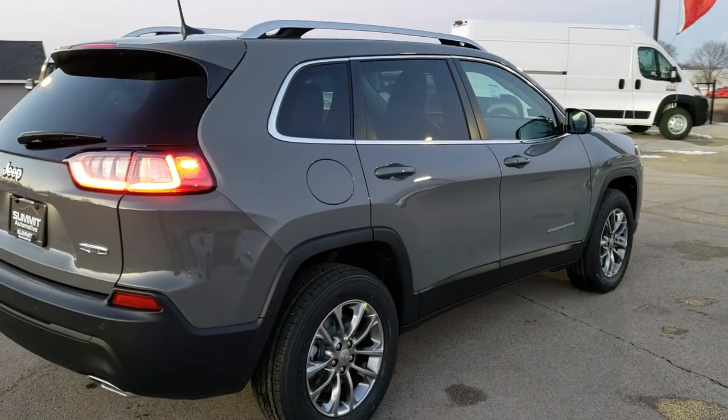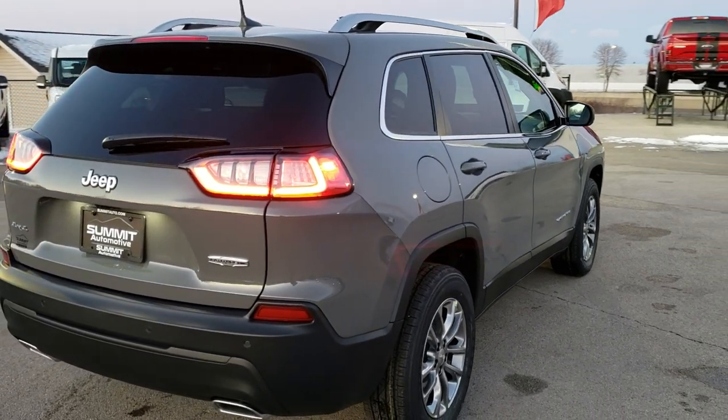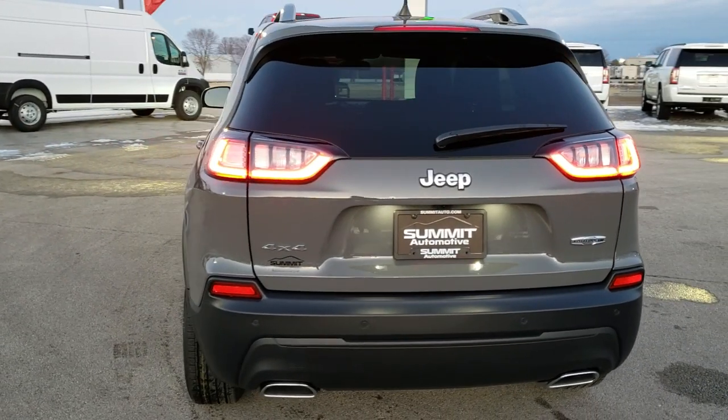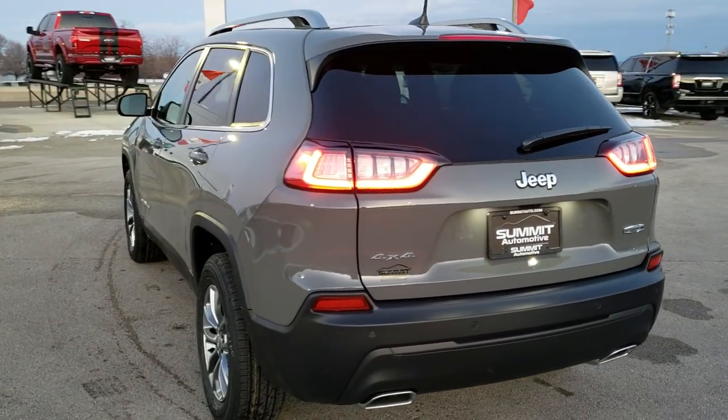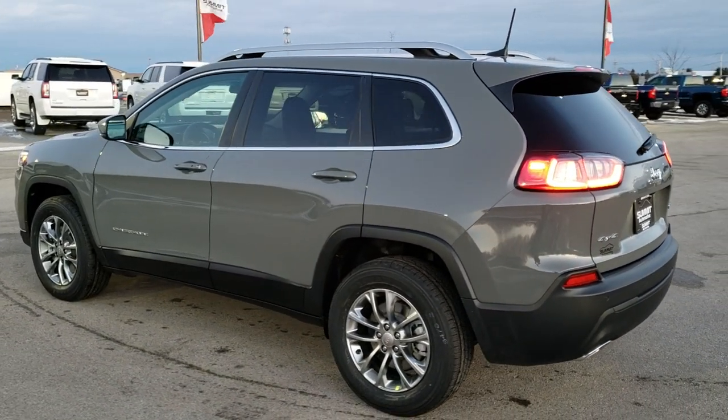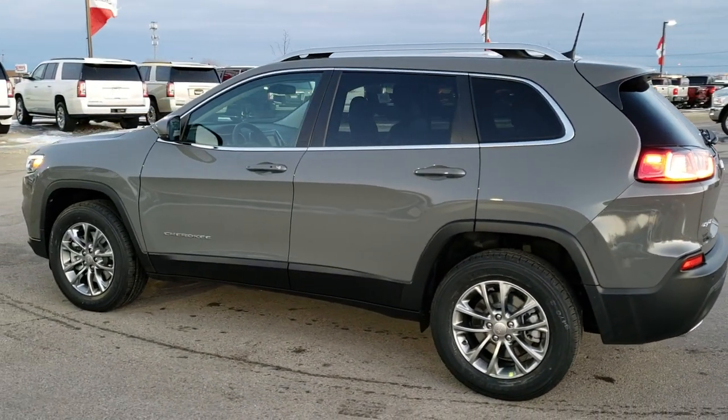Sting Gray Clear Coat is the color. We shoot all of our videos in 1080p, 60 frames per second. So if you have HD capabilities on your computer, tablet or smartphone device, turn them on right now because it is like you're right here looking at the vehicle with me — definitely your best way to check out the vehicle before seeing it in person.